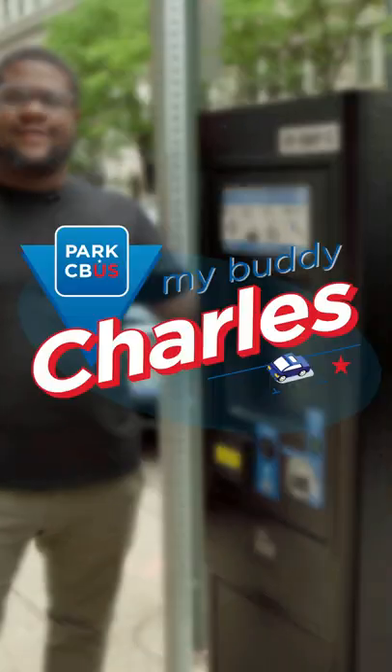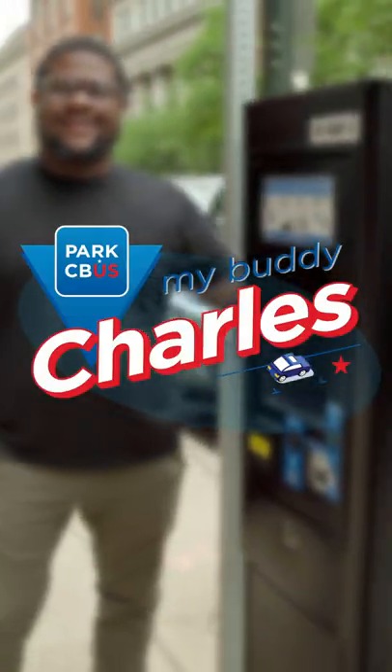Hey Columbus, make sure you follow your buddy Charles on our next episode as I show you how to pay on our new sleek kiosk. For more information on parking, visit parkcolumbus.com.